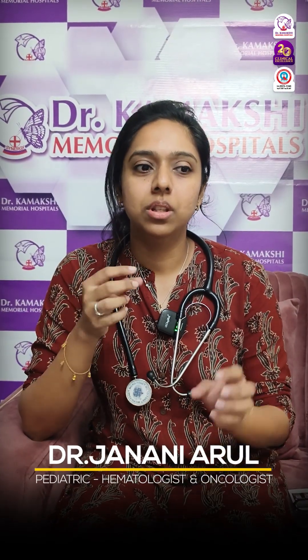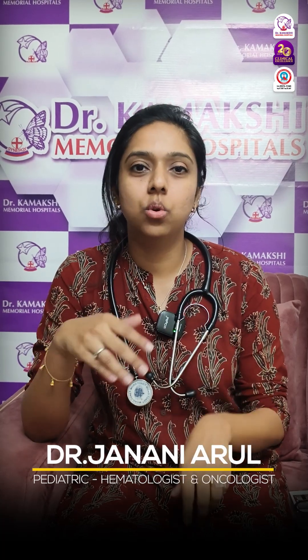The sickle-shaped cells restrict blood flow, so free blood flow cannot happen. This can lead to recurrent infections, anemia, and pain crisis, which is called sickle cell crisis.